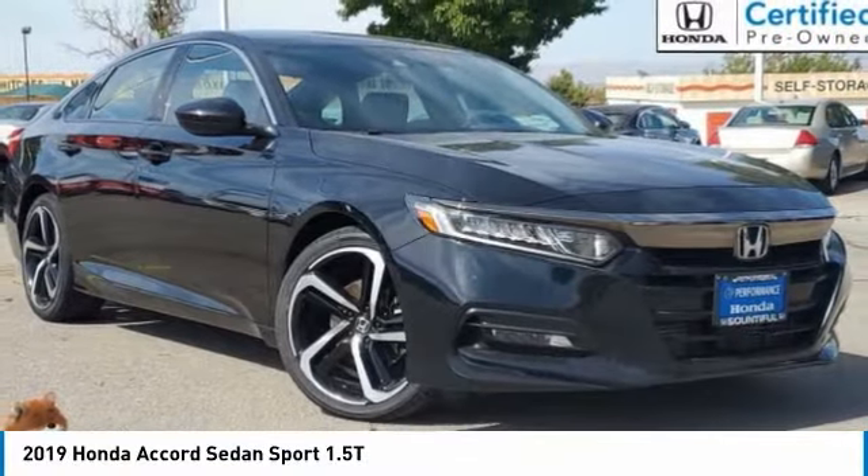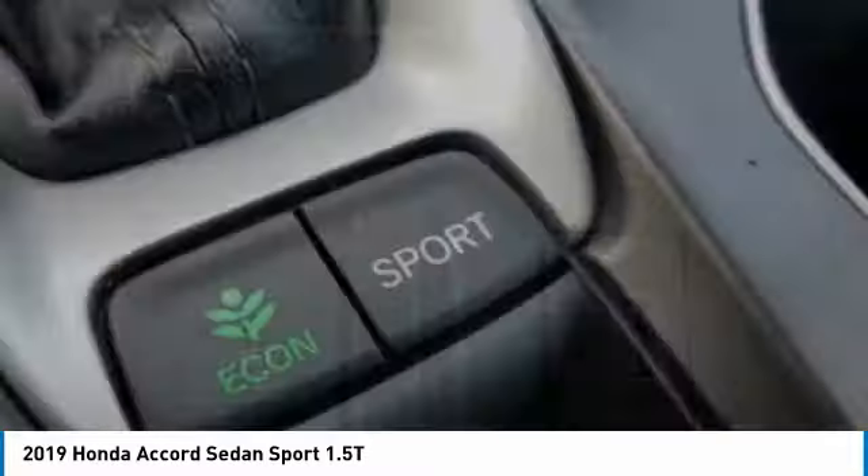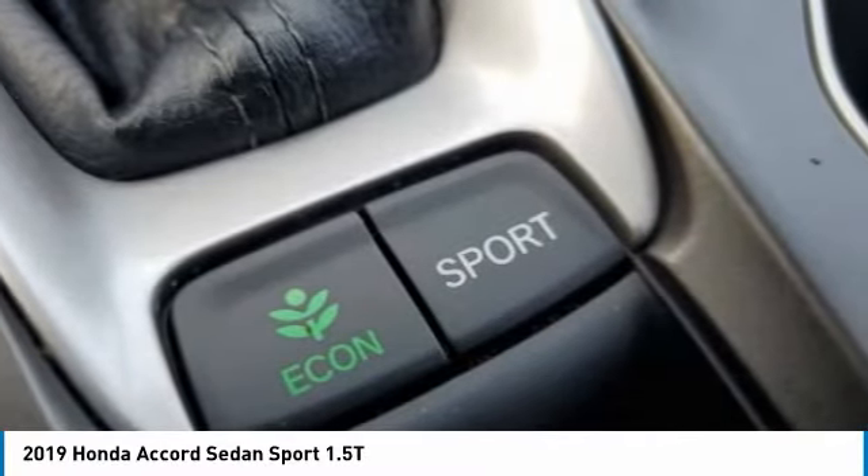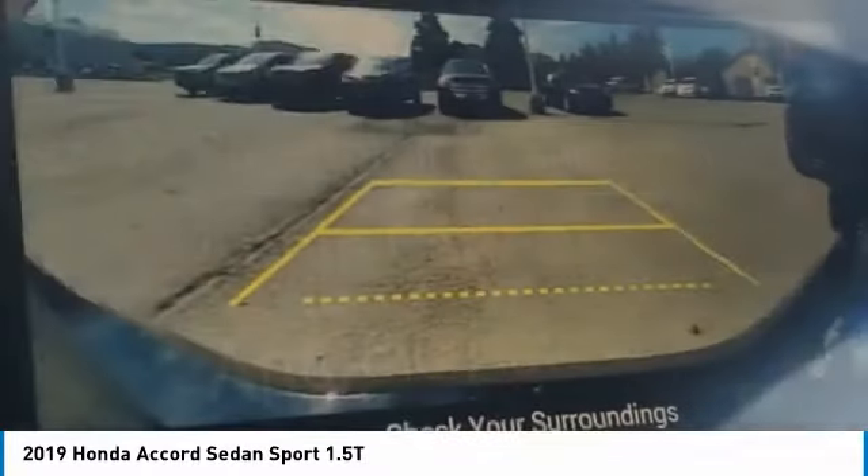Stop by and take a look at the 2019 Accord — ingeniously simple, yet overflowing with luxury and technological creativity. All that and more in the Accord.